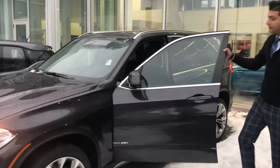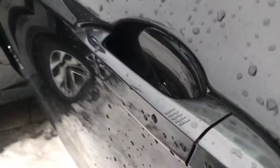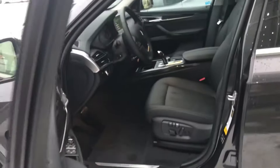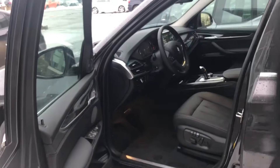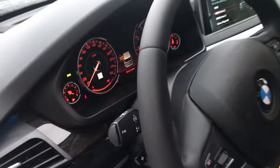Inside the car it comes with comfort access — you have a key in your purse or your pocket, just open the door, very easy access. If you love music, it has a very nice premium sound system, Harman Kardon speakers, GPS, backup camera, and two heated seats.